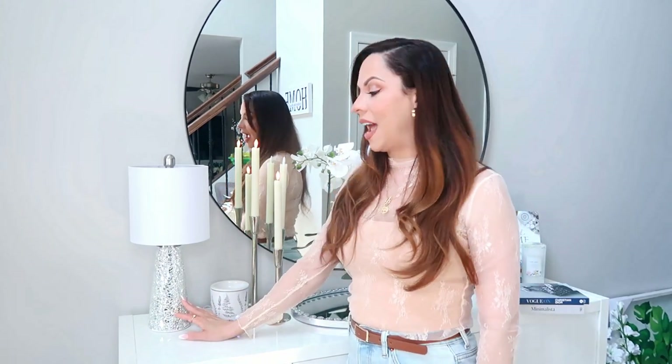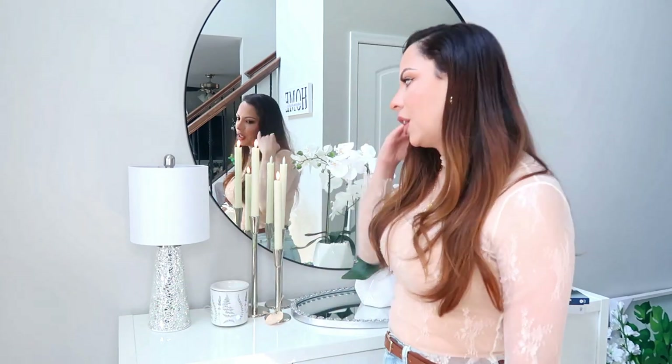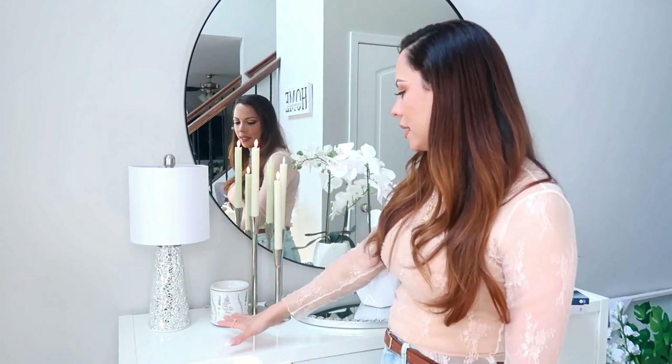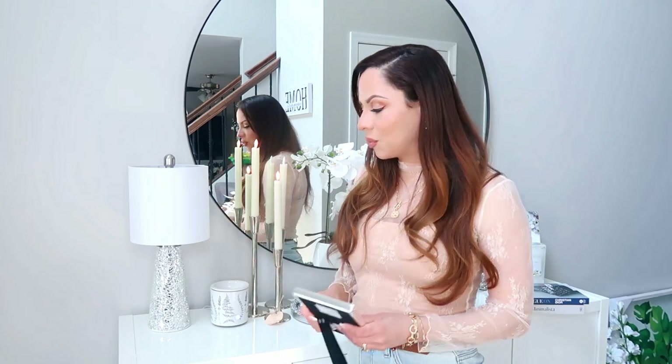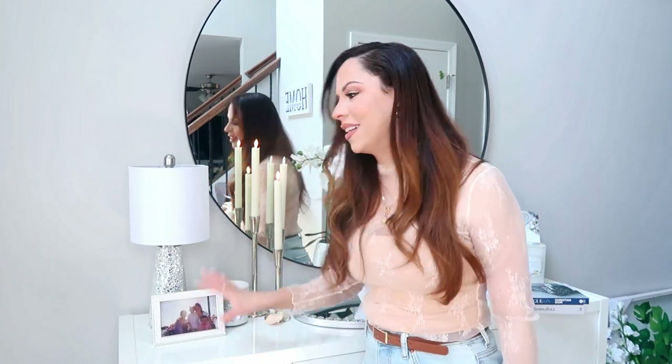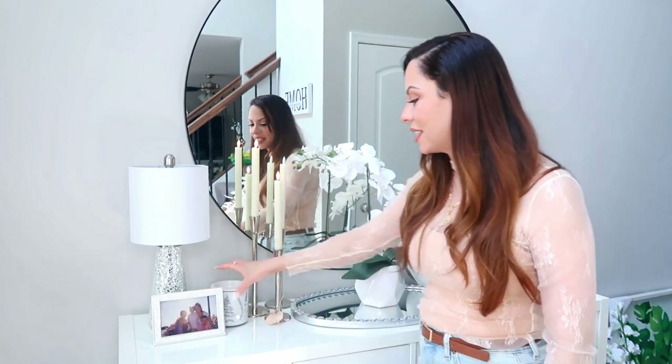This miniature lamp I found at HomeGoods for $24.99. It has kind of like that mosaic broken-up mercury glass look and I love it. I thought it'll be cute for this little area — I didn't want a big lamp because I didn't want it to overpower the whole section. So this gives off the right amount of light. It's nice and dim and gives a beautiful ambiance with nice soft lighting.